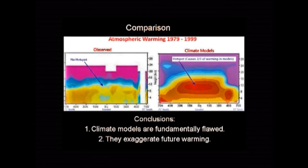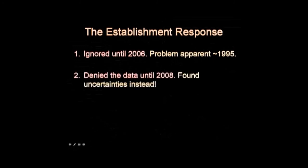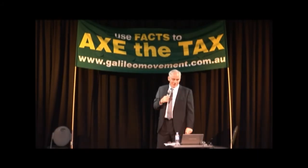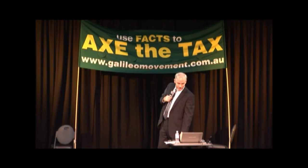So what does the establishment say? Well, until 2006, they just ignored the problem — they didn't tell anyone. Finally, they published the graph of the weather balloons in a fairly obscure place. Then they went through a couple of years of denying the data, saying the weather balloons make so many mistakes — there could be a hotspot there, we just wouldn't know about it. But people pointed out that there were millions of weather balloon measurements and there's no way they all missed the hotspot. That wasn't credible.